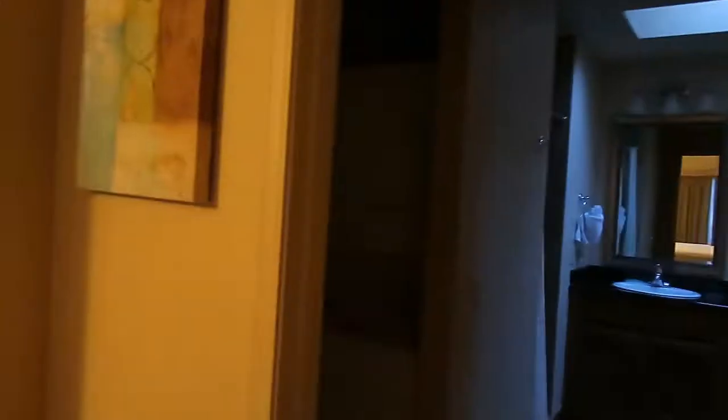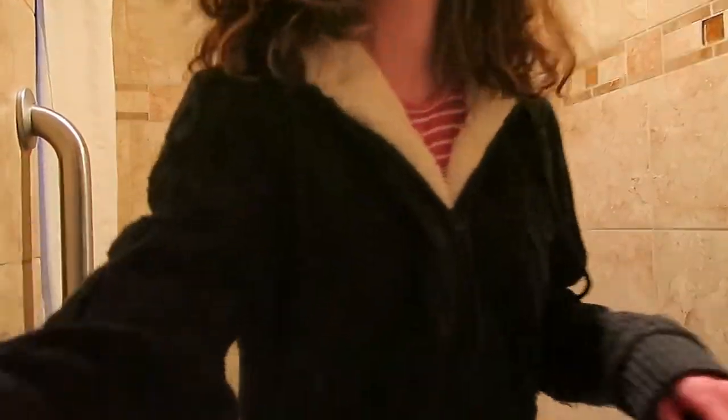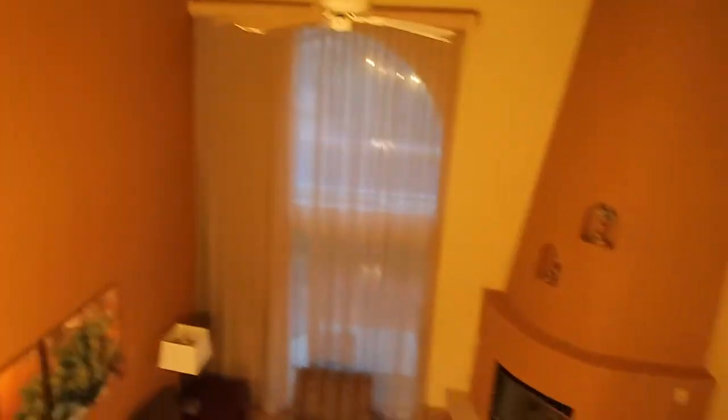There's the bedroom with a dresser and TV, another patio, a chair, and a laundry room with a washer and dryer. There's another bathroom with a really big walk-in shower — I'm all the way in the back and it's pretty nice. There are his and her sinks, a Jacuzzi hot tub, a window, and here's the main room.